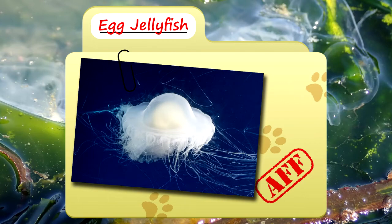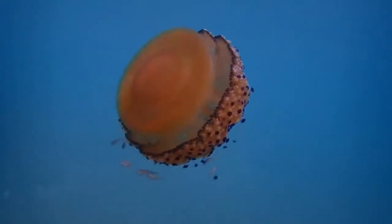Today on Animal Fact Files, we're talking about egg jellyfish. Believe it or not, there are actually two species of jellyfish commonly called egg jellyfish, or egg yolk jellyfish, or fried egg jellyfish.